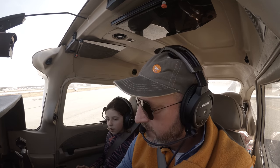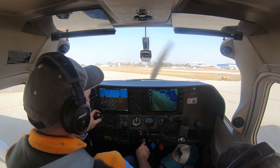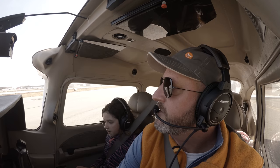San Carlos Tower, Skylane 123 Tango Zulu, ready for takeoff runway 12. ATC: Skylane 3 Tango Zulu, runway 12, clear for takeoff, wind variable at 3. Pilot readback: Clear for takeoff runway 12, 1-2-3 Tango Zulu.